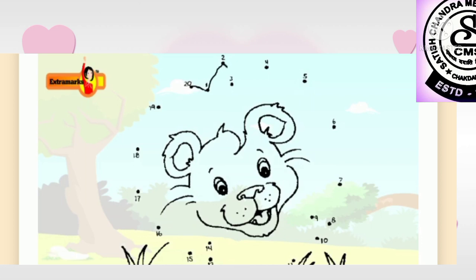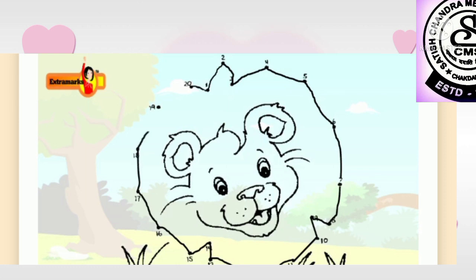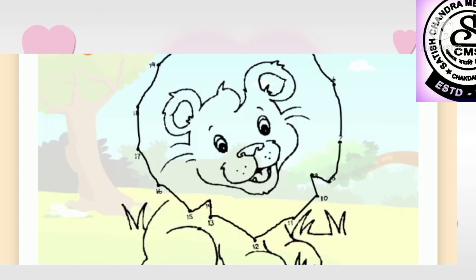The next sheet he picked up had numbers from 1 to 20, a worksheet on lion. Bunny liked the picture that looked back at him.